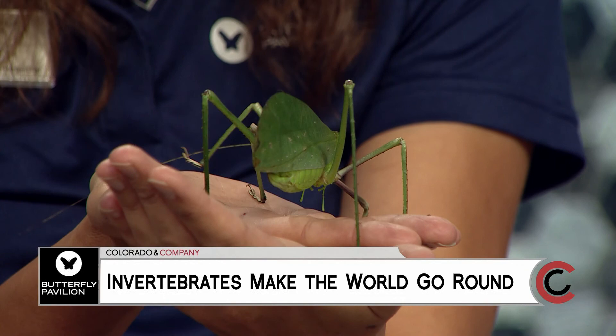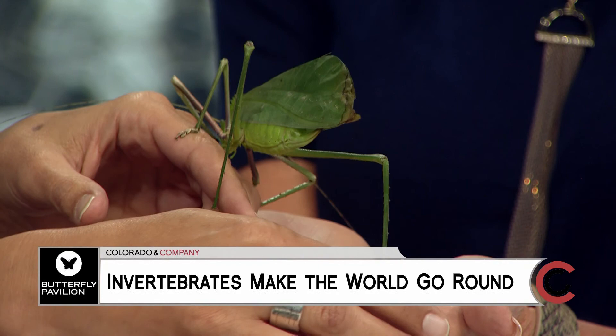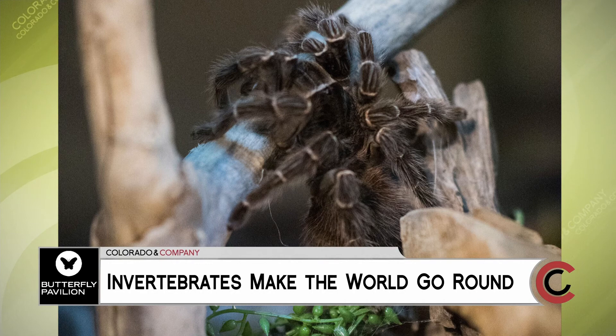I'm going to have you transfer her to my hand. Hi, Katie! Have you tell us about the Butterfly Pavilion and some of the background. Butterfly Pavilion is about 25 years old and our mission is to celebrate invertebrates and teach people about the importance of them and what they contribute to our ecosystems.